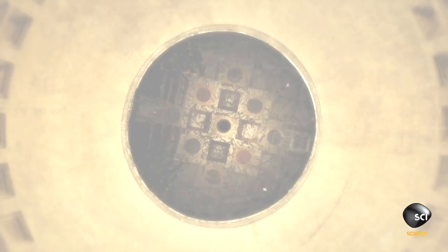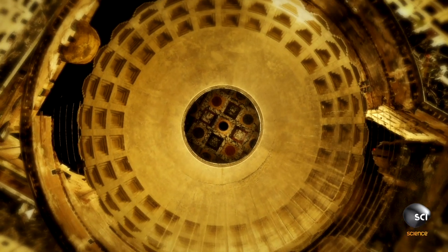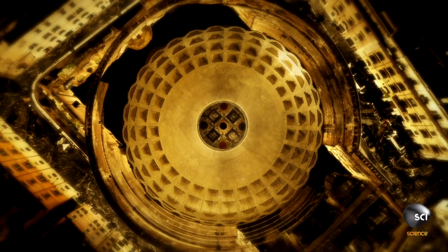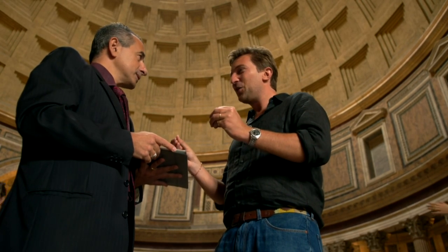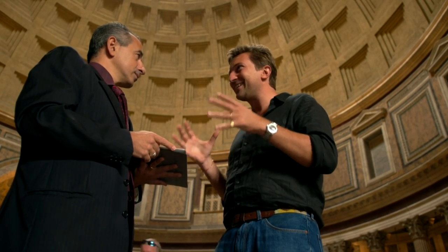And then at the very top, there is this big hole, which is nine metres in diameter. This is necessary because all the forces, step by step, are going down vertically into the pillars. It's a constant, perfect balance of forces that keeps this structure standing as it does.